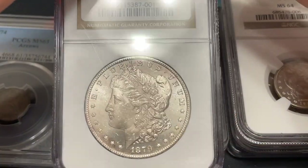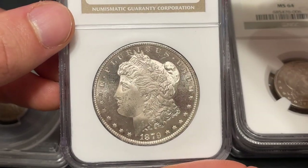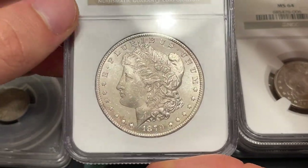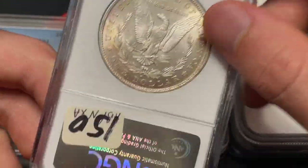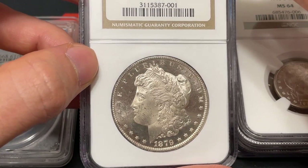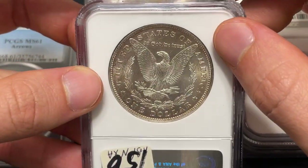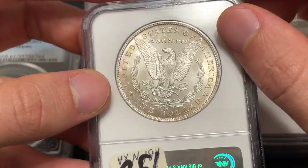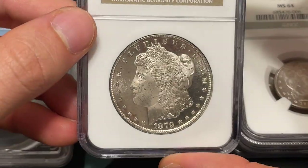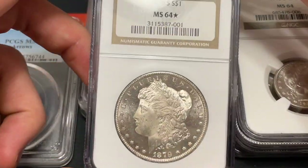Another thing a little bit off the beaten path — we see a star grade here, which is something unique to NGC. I heard maybe they have it copyrighted. The reason they did it is because of the eye appeal of the coin. The obverse really is proof-like in my opinion, but if you take a look at the reverse, it doesn't have that proof-like appeal. So most of the time when they give out a star designation, it's going to have proof-like appeal on either one side or the other. Another reason they would give a star is because of a really nice vibrant color on the coin — that's something you also see at NGC.